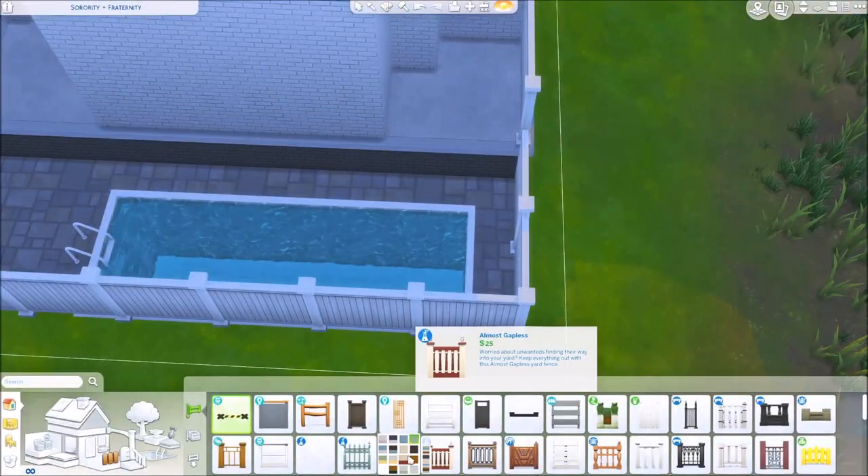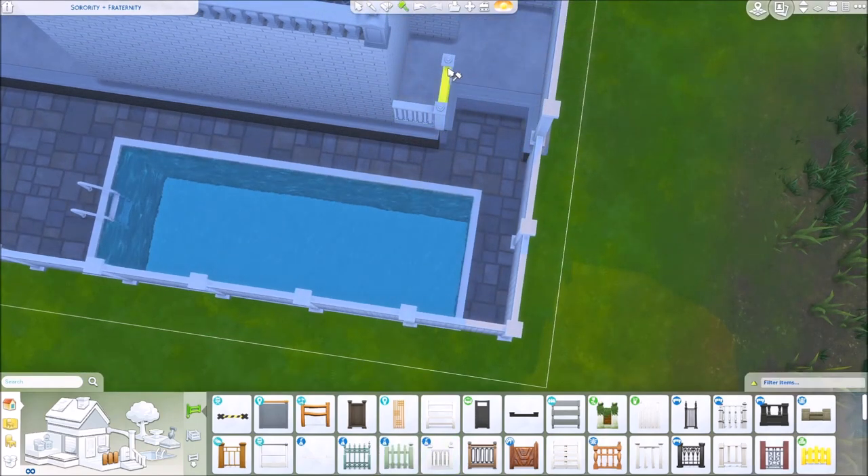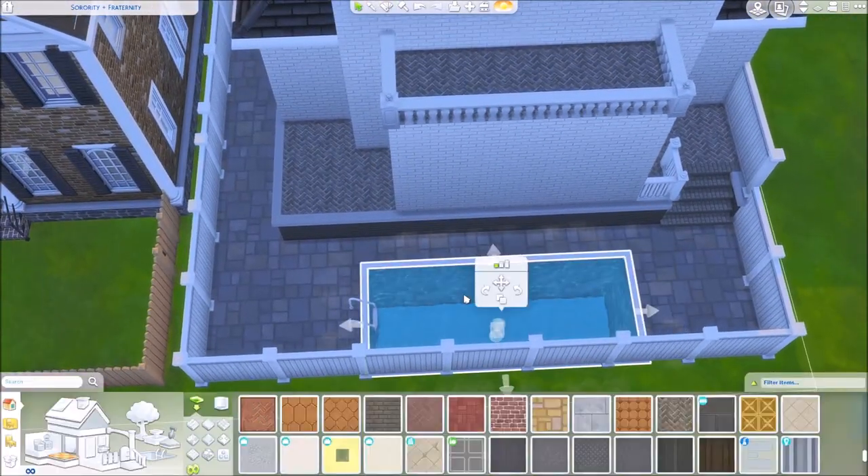This is the aforementioned pool. I put a little floaty in it, some loungers, and a grill. Honestly, the girls' house slaps. I am very jealous of it. I think it is freaking gorgeous.